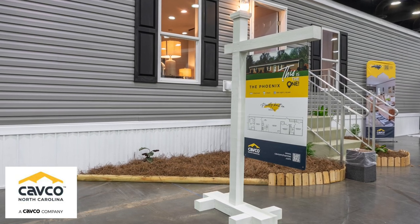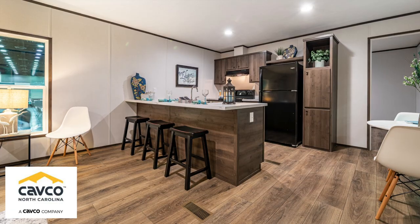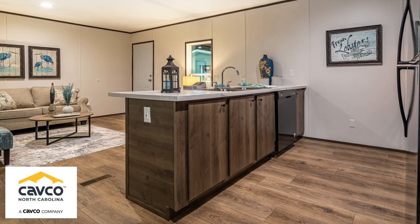Three-bedroom house — pretty much has anything that anybody needs. The dishwasher's there, the stove's there, the refrigerator's there.